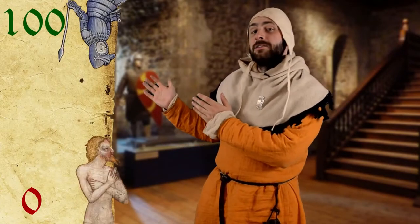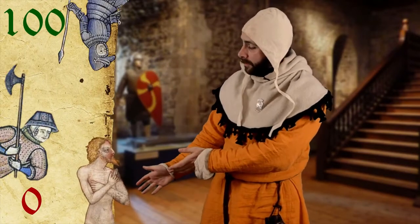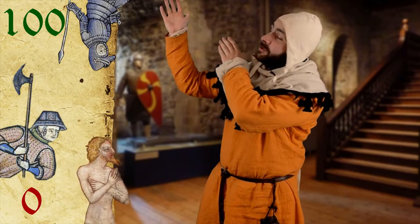To help us visualise the differences in armour, we're going to use this coming scale, from zero at the bottom all the way up to 100 at the top.